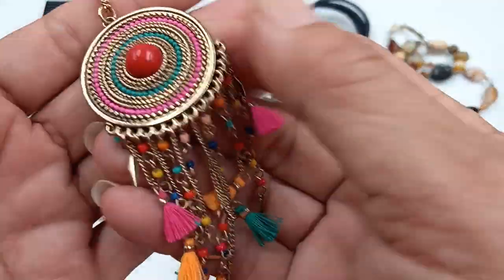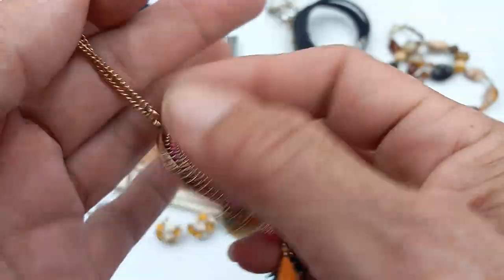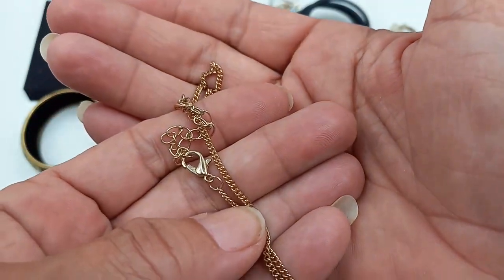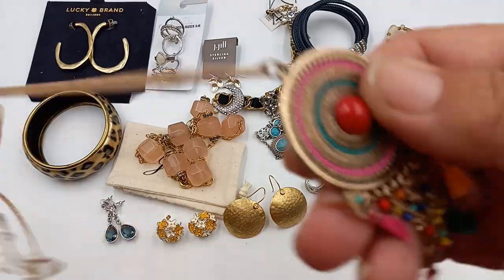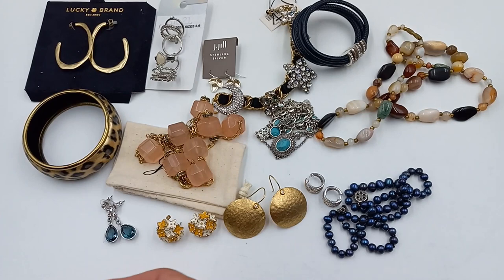Then we've got this fun one. I like this little medallion with all the little dangles — there's no maker's mark on it. It has a gold tone chain with super pretty bright colors. So for this one let's do five.